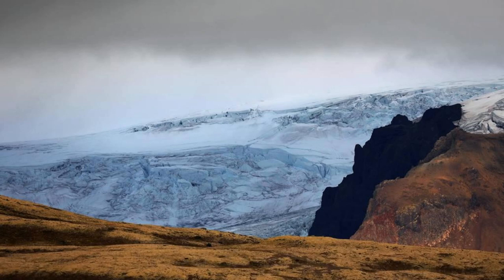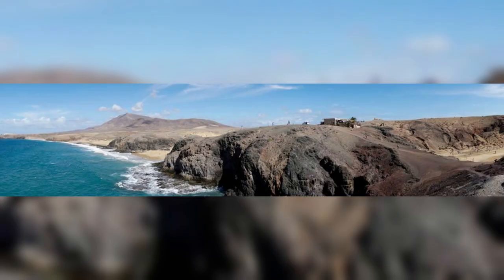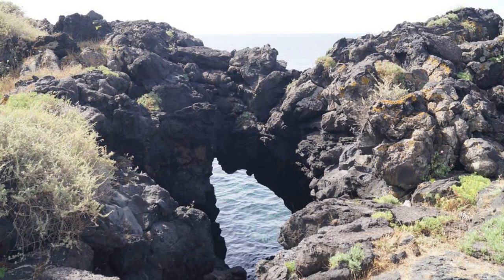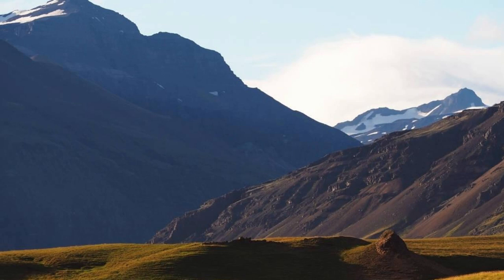Snæfellsjökull National Park. Explore the mystical landscapes of Snæfellsjökull National Park, located on the Snæfellsnes Peninsula in western Iceland. Discover its dramatic coastlines, rugged mountains, and ancient lava fields as you hike through its diverse terrain. Visit Snæfellsjökull Glacier, a stratovolcano crowned by ice and snow, which inspired Jules Verne's novel Journey to the Center of the Earth. Explore lava caves, sea cliffs, and black sand beaches, and witness the park's rich biodiversity, including seabird colonies and arctic foxes.